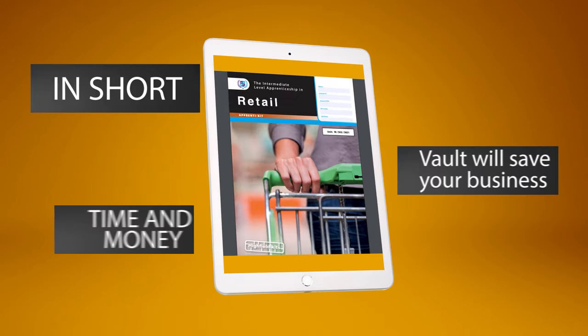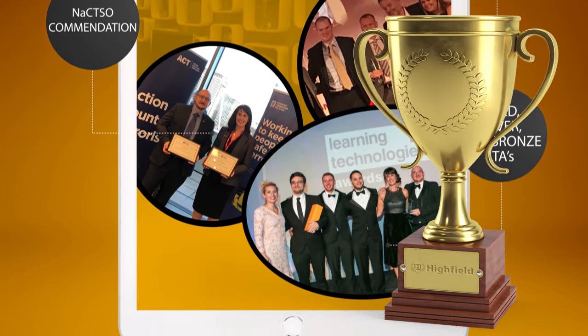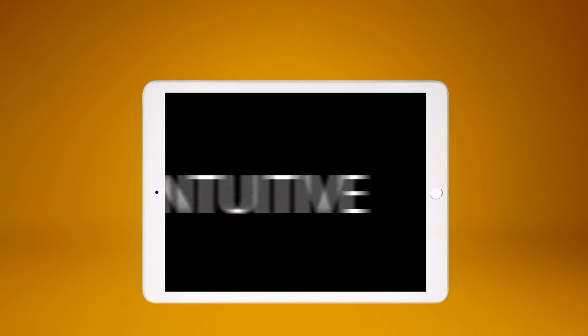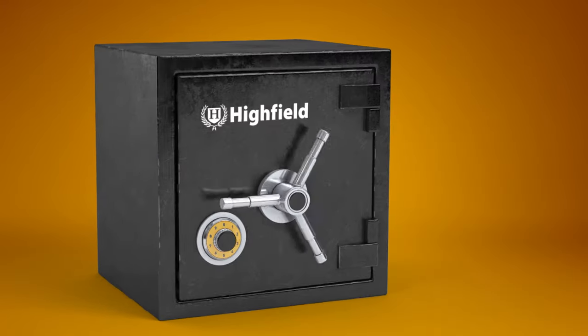In short, Vault will save your business time and money and you can rest assured you'll continue to receive great support from the award-winning Highfield team. So if you're looking for a system that's no fuss, intuitive and the best value for money, then look no further. Why not get in touch today and find out exactly what's hiding inside Highfield's Vault.